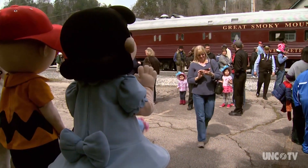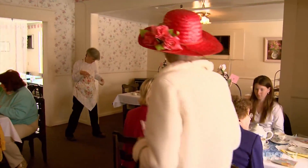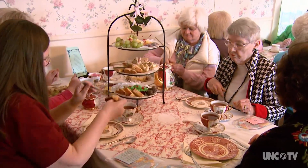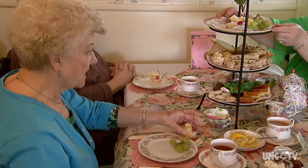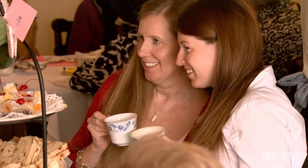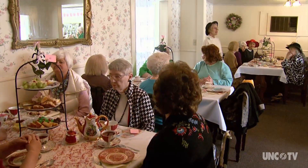Another event growing in popularity is the Easter Tea at the Jarrett House, hosted by volunteers from the Dogwood Crafters. It's an English tea with little finger sandwiches, scones, little muffins, and things that are prissy. It's a good thing for mother-daughters or old friends. We have two seatings, one at one and one at three. Proceeds from the tea go to our building fund.